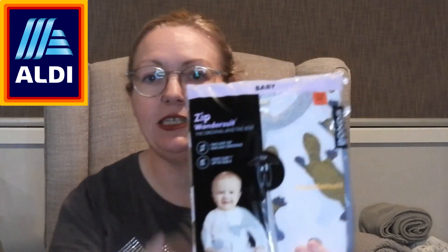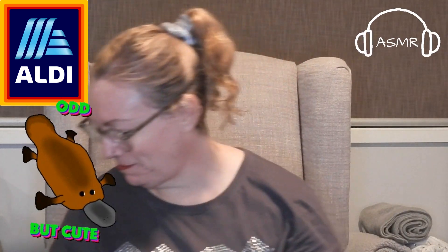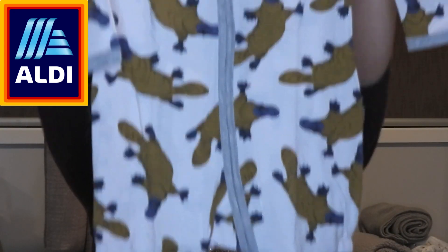Next - this is also a size one, 12 to 18 months. Again in its bag - Bonds wondersuit. It's platypus this time with a white background. Beautiful, so cute. Love Bonds wondersuits - not sponsored, but I wouldn't say no.